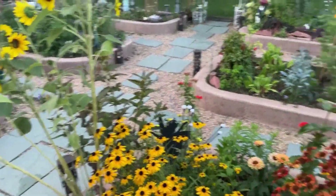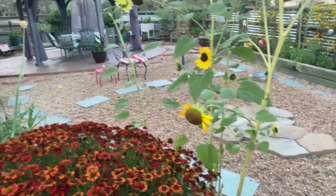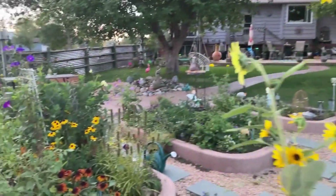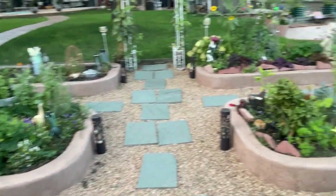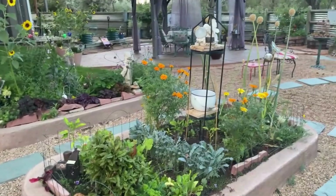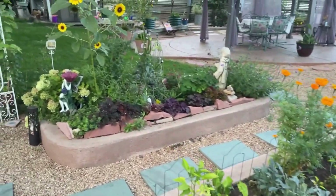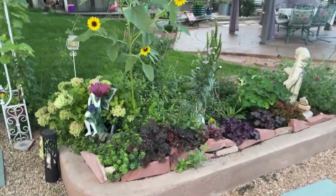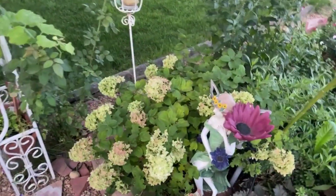Black-eyed Susans everywhere — so many things. This one is so abundant, along with more and more sunflowers. I have been doing a lot of deadheading as of late and know there is a lot more to come. Unfortunately, my veggie bed right here has been pretty annihilated by the grasshoppers, so I'm not going to share too much of that. It's one of my cleanups I've got to do.